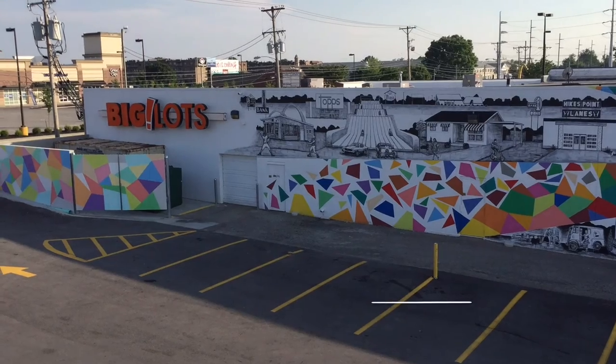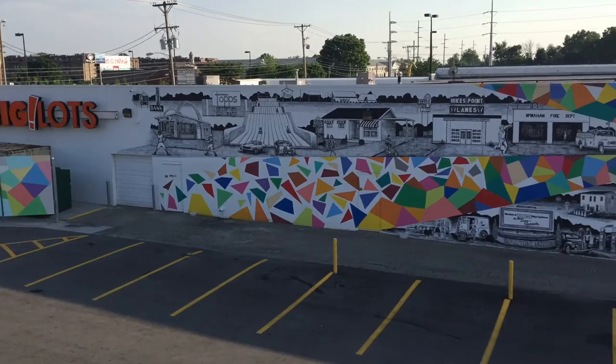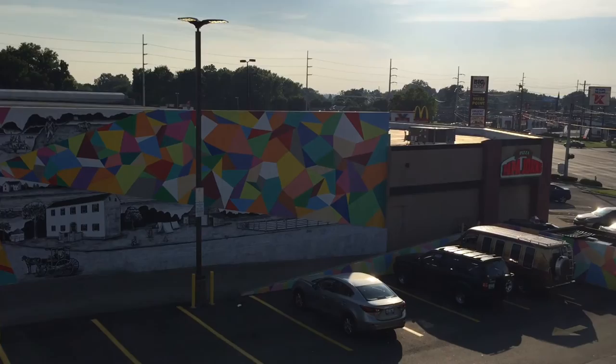On the corner of Hikes Lane and Taylorsville Road is a landmark clock which I used as a focal point to represent the passage of time. The bold colorful geometric pattern reflects the bright commercial signage surrounding the point, and the triangular shapes reference the convergence of roads from an aerial view. These alternating panels create a starburst coming from the center image of the clock that tell the story of Hikes Point in a rotating timeline.